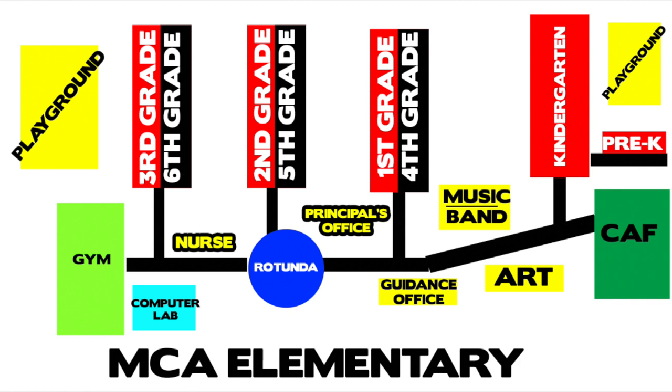Notice the blueprint of our building. Our building is a two-story building. The rotunda connects all hallways. All grades labeled in red would be found on the lower or bottom floor of our building, whereas all grades labeled in black would be found on the upper level.